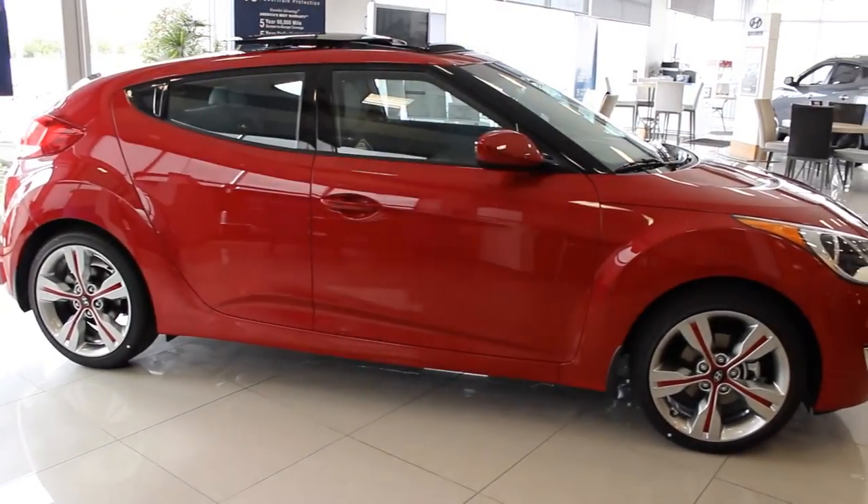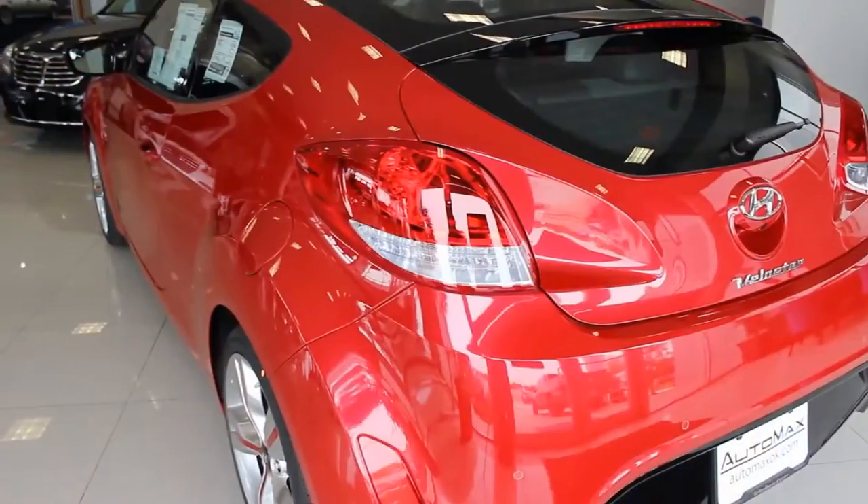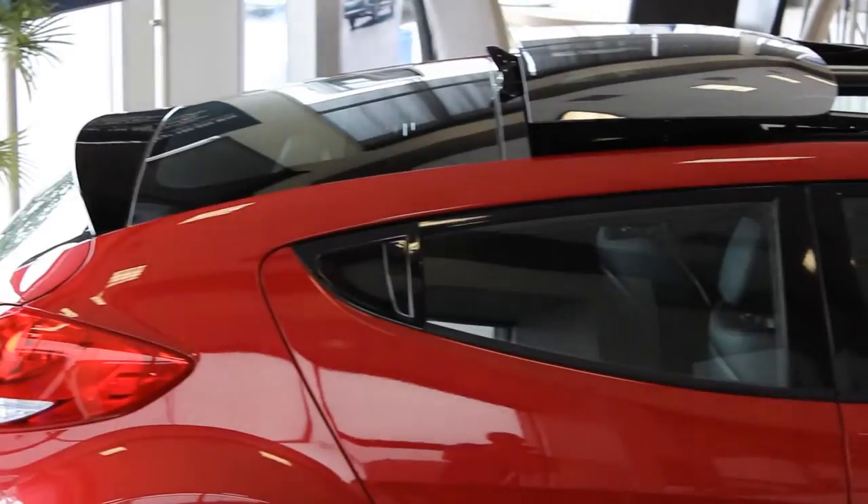I'm here today at AutoMax Hyundai in Norman, test driving the all-new 2015 Hyundai Veloster three-door coupe. And I gotta tell you, I've never driven anything quite like it.